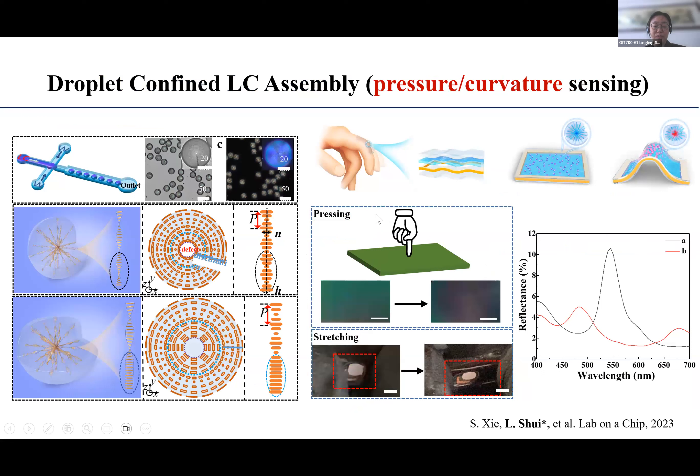When we put liquid crystal into the droplet as shown before, and specifically a chiral liquid crystal, it has a periodic helical structure—like DNA. When encapsulated, the molecules arrange vertically to the interface. But when we press the droplet, the symmetry changes and we see different colors from the liquid crystal droplet. Because the shape change is caused by pressing, stressing, or even bending, we integrate this into a soft device for curvature or tension sensing applications.